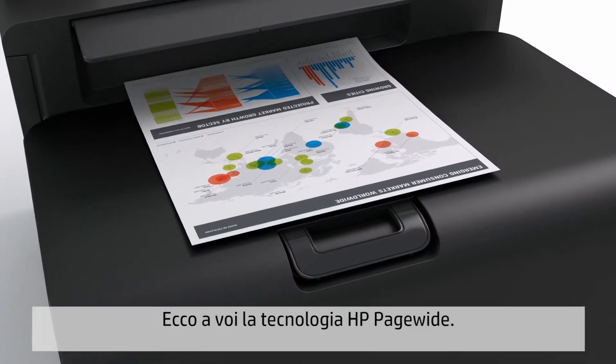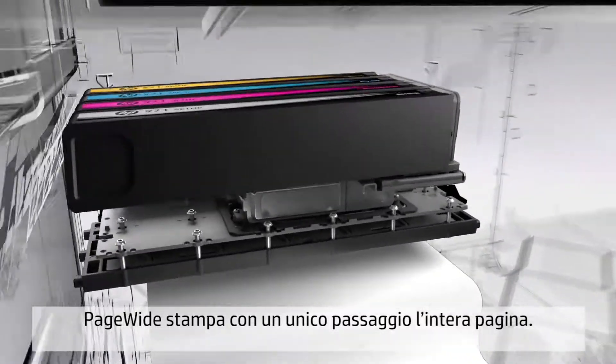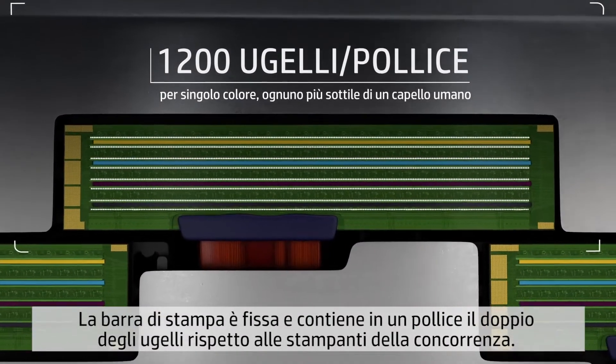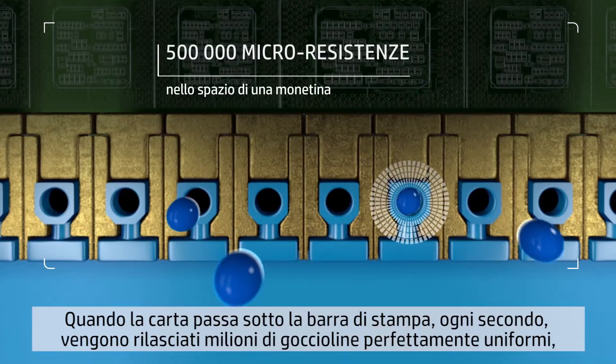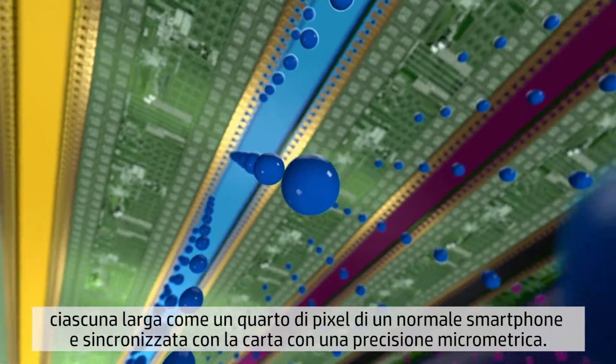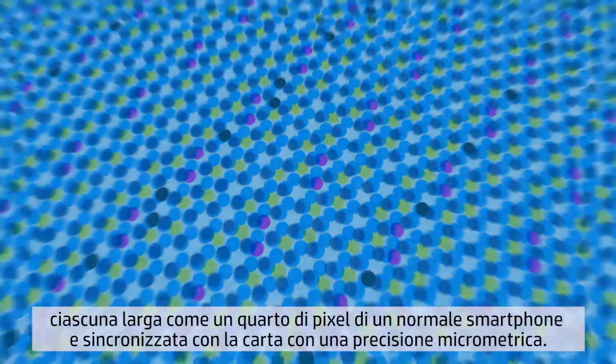Introducing HP Page-Wide technology. Page-Wide prints across the entire page in a single pass. Its print bar bristles with twice as many nozzles per inch as competitive printers, delivering millions of perfectly uniform droplets every second — each one a quarter the width of a smartphone pixel and synchronized with the paper for pinpoint accuracy.